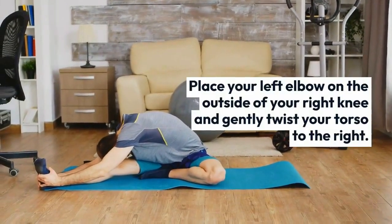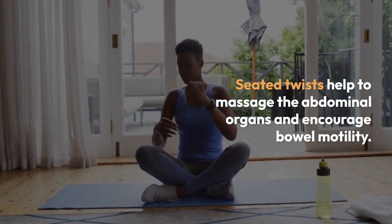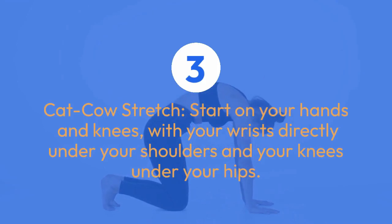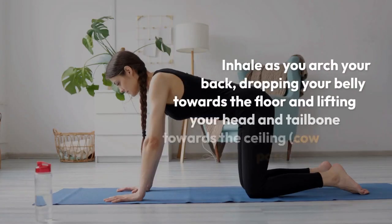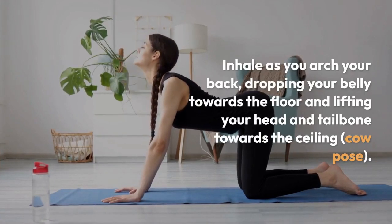Repeat on the other side. Seated twists help to massage the abdominal organs and encourage bowel motility. Three: Cat-Cow Stretch. Start on your hands and knees with your wrists directly under your shoulders and your knees under your hips. Inhale as you arch your back, dropping your belly towards the floor and lifting your head and tailbone towards the ceiling — Cow Pose.